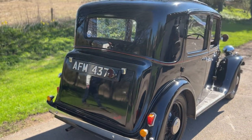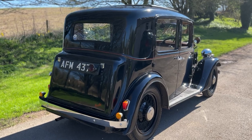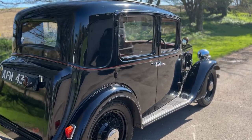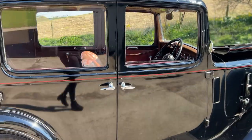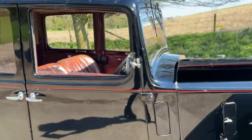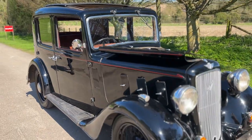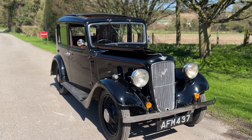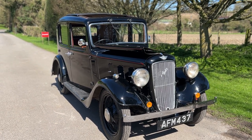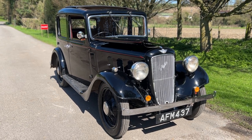It has its original registration number, and flashing indicators of course, which are essential with modern traffic. It's a 1936 model — the last of this type really, before August 1936 when they brought in the Cambridge, the modernised models.